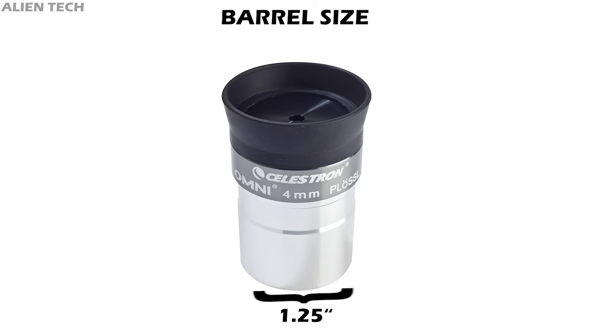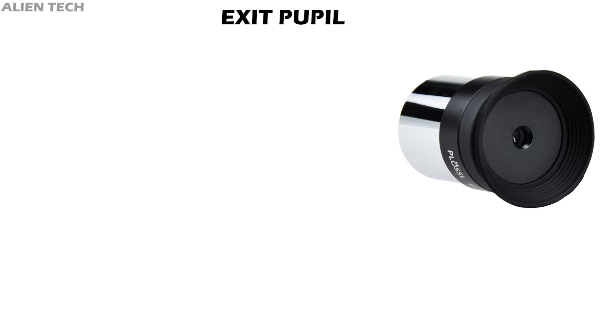Barrel size: eyepieces are made with barrel sizes designed to fit standard telescope focusers. The majority of telescopes have a focuser size of 1.25 inches, so the most common eyepiece size is 1.25 inches. There are also larger 2-inch eyepieces which show more of the sky, but they are more expensive. A telescope with a 1.25-inch focuser accepts only a 1.25-inch eyepiece, and a 2-inch focuser accepts only a 2-inch eyepiece. If you want to fit a 1.25-inch eyepiece on a 2-inch focuser, you will need an adapter.